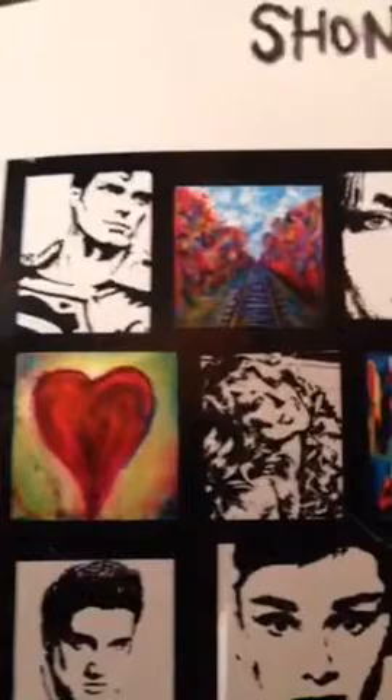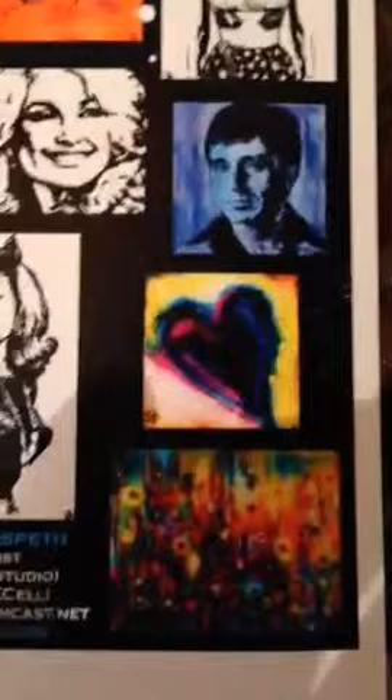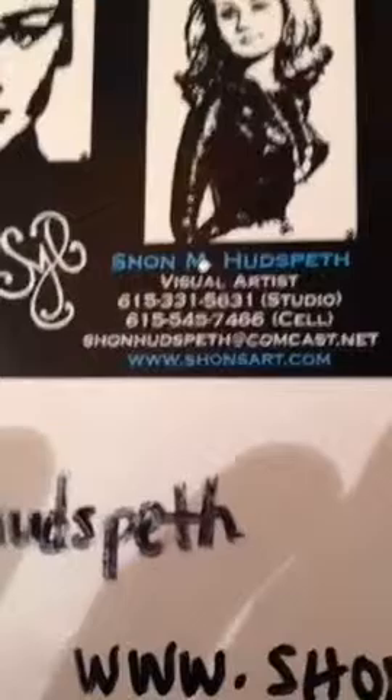In case you want to see any more work really quickly, I wanted to show you here. Here's the Wonder Woman painting you just saw, and she's actually on my little resume card. Then we have, of course, Marilyn Monroe, Bridget Bardot, some landscape scenes, Superman, Farrah Fawcett, Elvis, Audrey Hepburn, James Dean, some florals, Catwoman, Dolly Parton, Al Pacino, some more florals. My website is seansart.com, and my email and numbers are all here too.